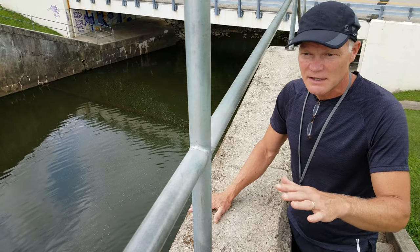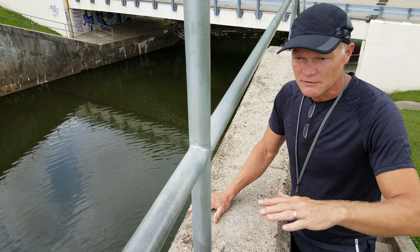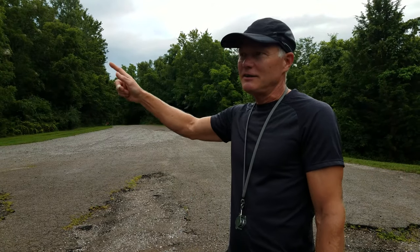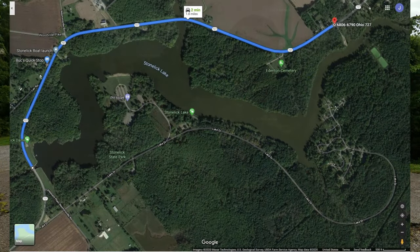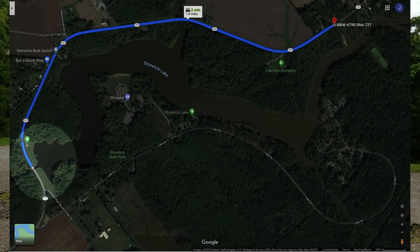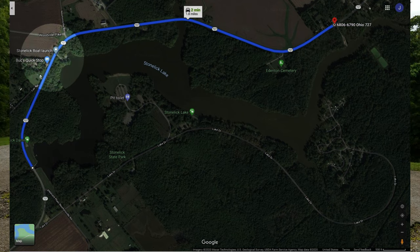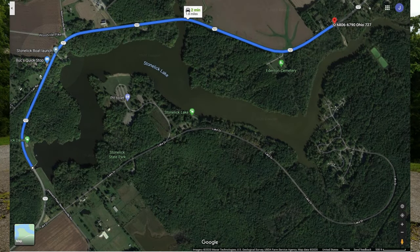So it really impacts the flora and the fauna that live there. We've driven along the west side of the lake from the dam along 727 to the entrance of this area — I'm just going to call this a canoe launch area. We passed the boat launch, which is a separate, much broader area that takes you out to the main lake.